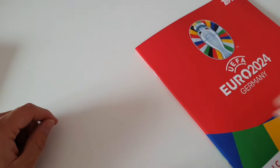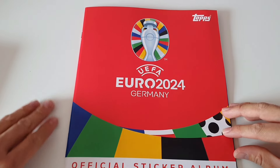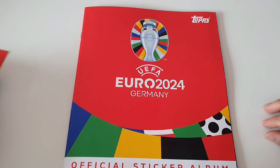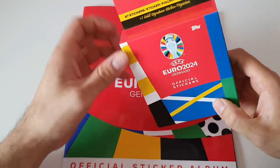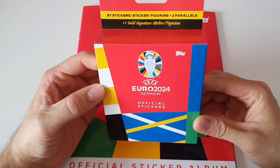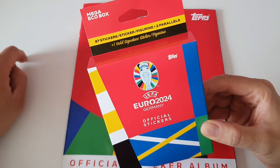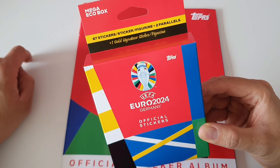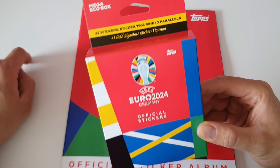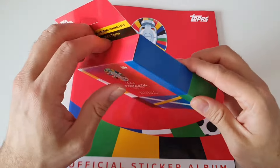The back page has sponsors — Coca-Cola and so on. Let me know what you think about the album itself. I think it looks good with the red theme. This here is some kind of mega box — it has 87 stickers, also a gold signature sticker and parallels.